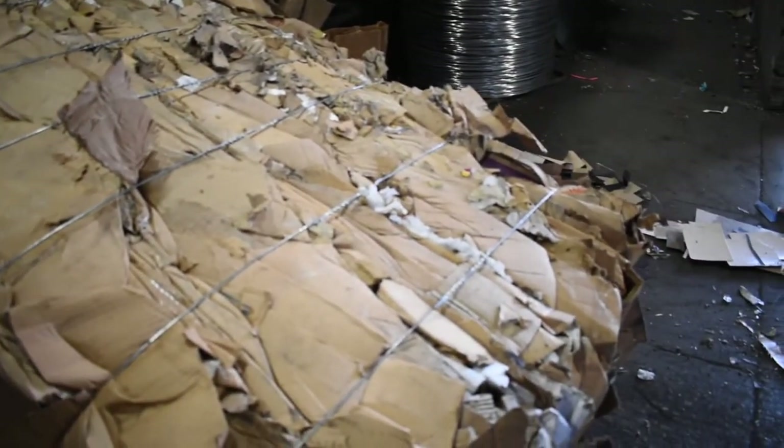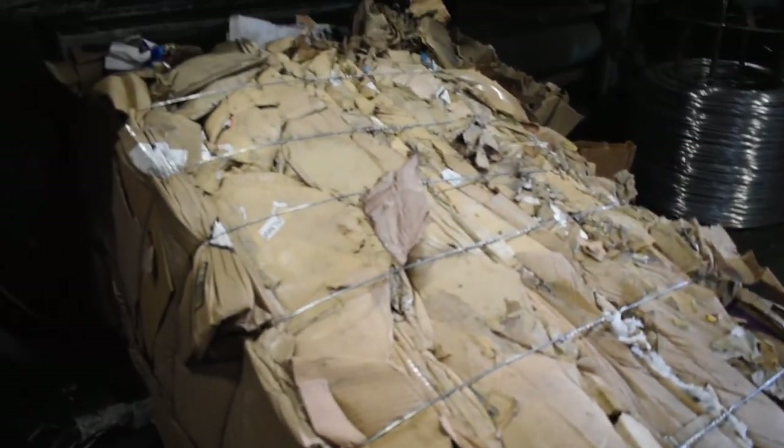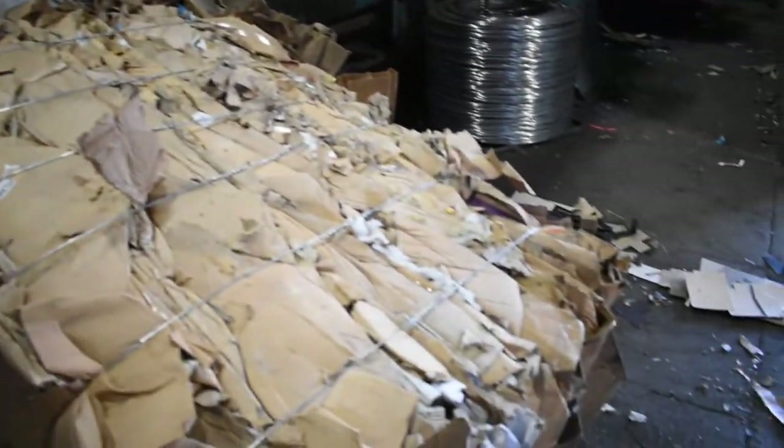As it ejects, there's a track. This wire is tied off on it and you end up with what's supposed to be an organized, nice commodity. In this case, it's exportable corrugated.